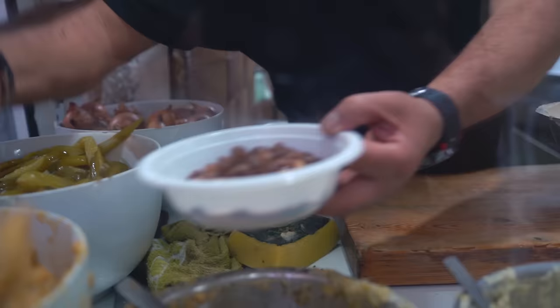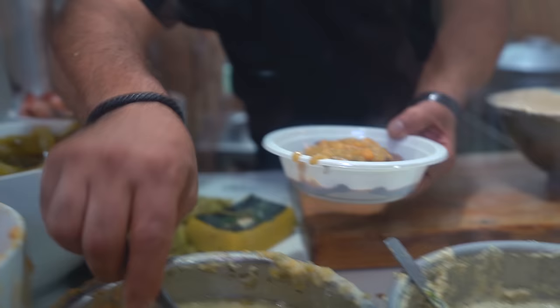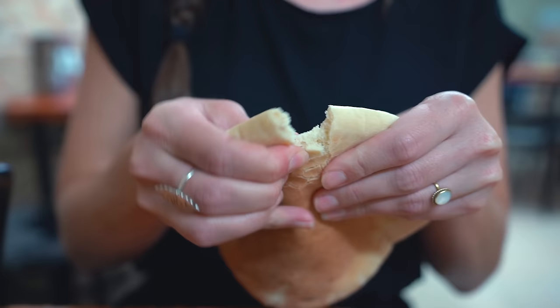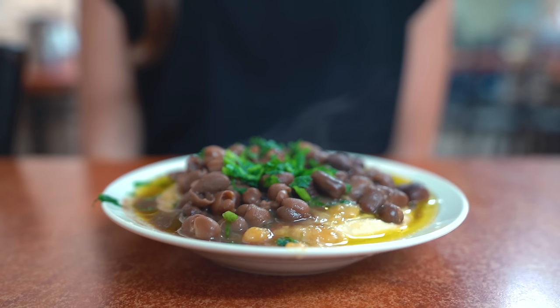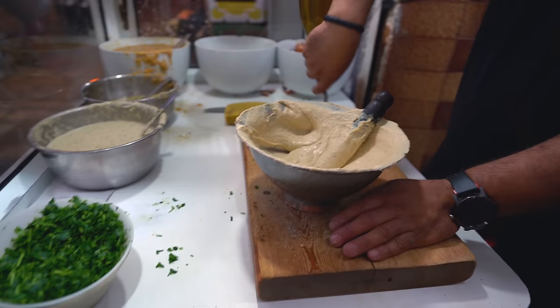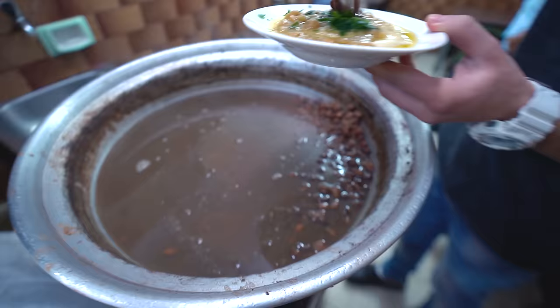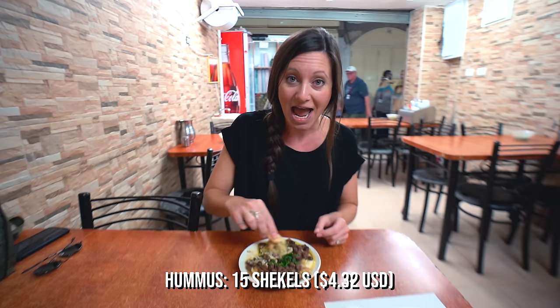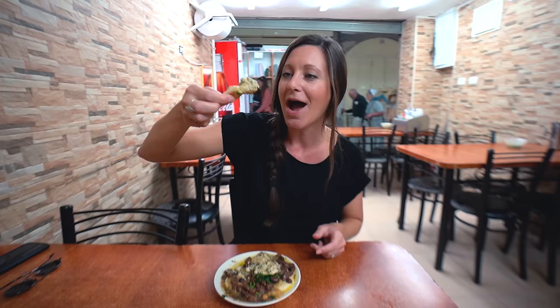This is definitely not supposed to be our first stop, but I don't know how you walk past this without getting some. Since we've been in Israel, we've pretty much made it our personal goal to find the best hummus in this country. But we haven't seen anything that looks like this - it is just swimming in olive oil. They took a giant spoon of ful, which is like beans, and poured it on top. Then there's hummus, of course, some chickpeas, lemon garlic sauce, parsley, and tahini. Going to mix it all together and take a big bite.